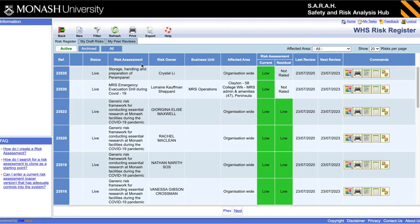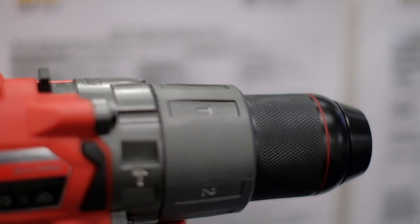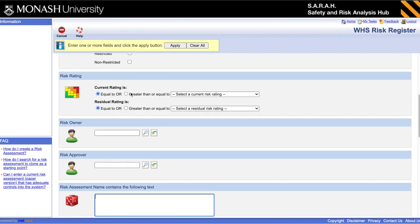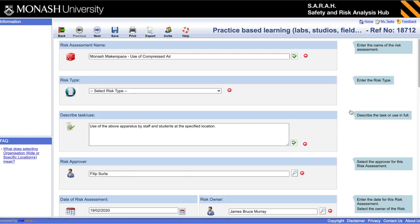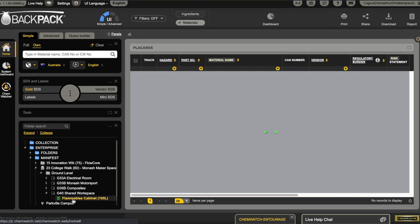All risk assessments are available on SERA. All safe work instructions are posted near the relevant machines and likewise attached to the relevant risk assessment on SERA. The assessment numbers can be found on the safe work instructions. All Monash Makerspace risk assessments are titled 'Monash Makerspace Use of Equipment [Name]' and can be found by filtering for this term in SERA. Chemwatch contains all of the material safety data sheets, which can also be accessed locally. Any work you want to undertake that does not use existing equipment or processes needs to be formally risk assessed — please speak to Makerspace staff to assist with this process.